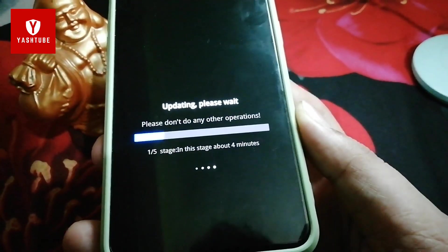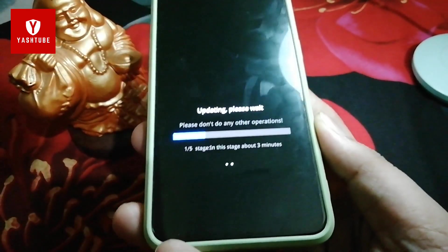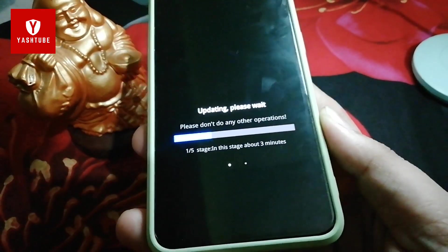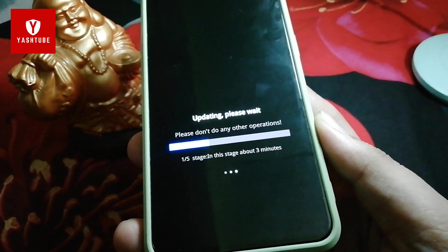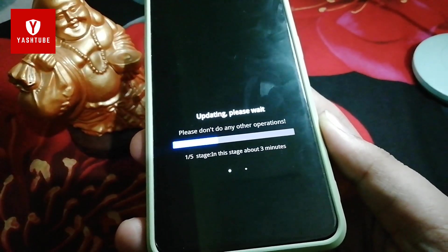These security patches are very important and you should update, but if there are bugs in it then you should wait. I am going to test for bugs in the upcoming videos. This is the first impression video — I have already updated, so I will not give you a full review yet. I will use it, face any issues, and then make a video.